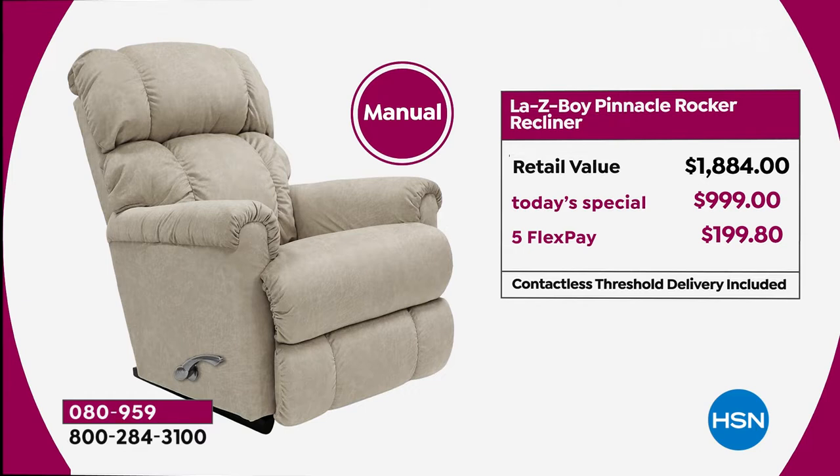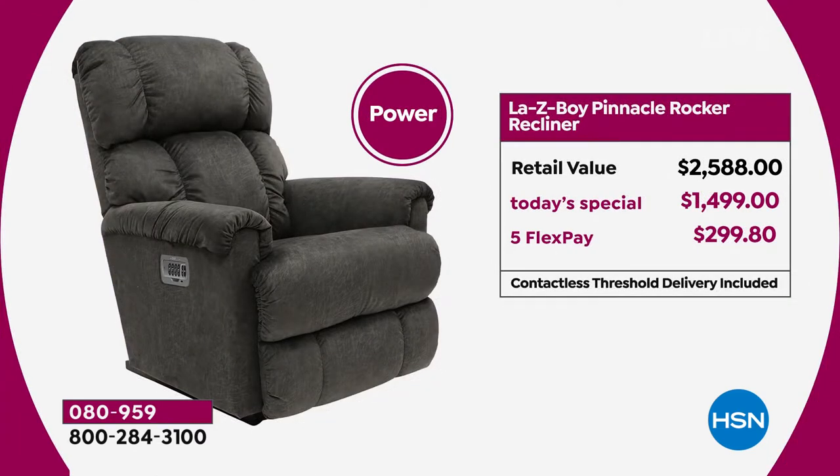We're doing our FlexPay, which means we'll get it to you for under $200. The power recliner normally retails at just shy of $2,600. Our price today is under $1,500 — over $1,000 off — and we can get this to you on FlexPay of $299.80.